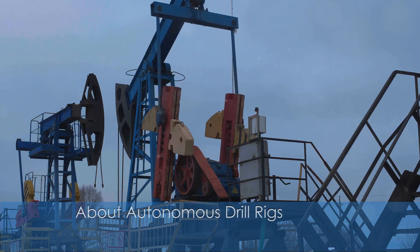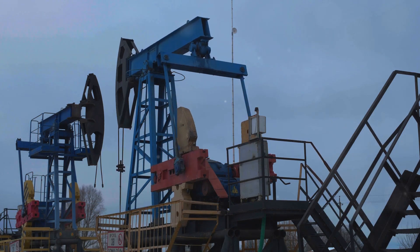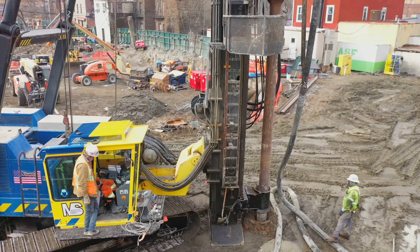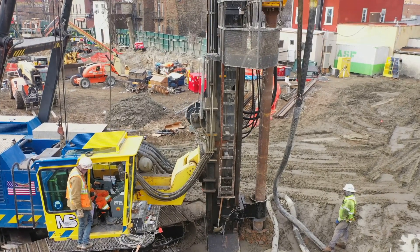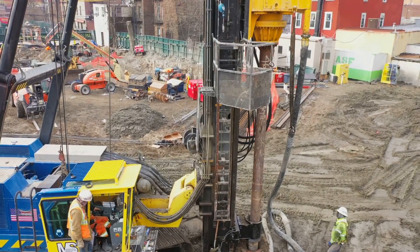Thank you for tuning in. In this video, we will discuss how autonomous drill rigs are transforming the mining, construction, and energy industries by automating one of the most labor-intensive and dangerous tasks in drilling.